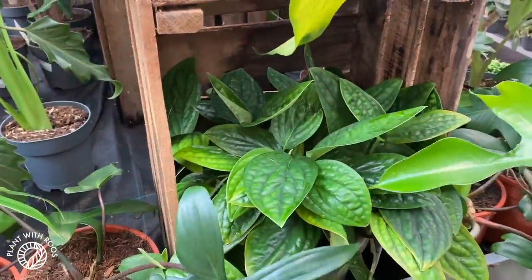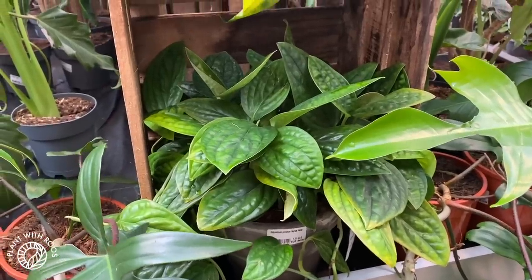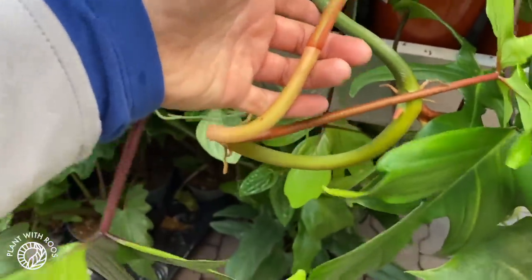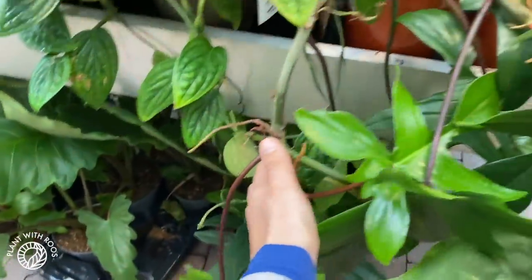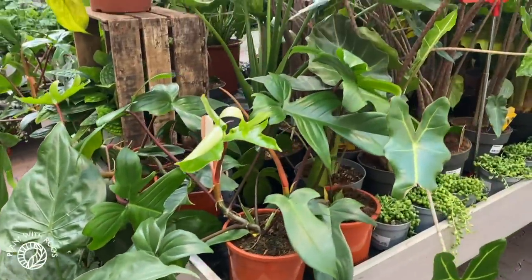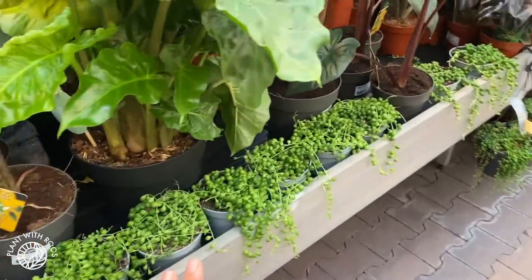Some Monstera subpinnata - this big pot says something else but it's 44 euros. And there's a really long one here - that's probably also 20 euros and it's very big. String of pearls that are kind of dead right now in my care, sorry. They're opening the windows so I'm just waiting for that noise to stop.